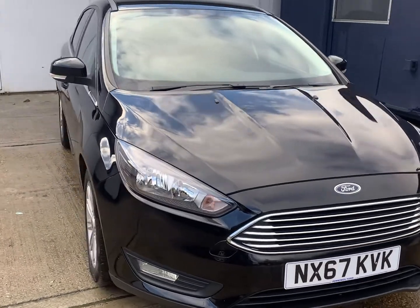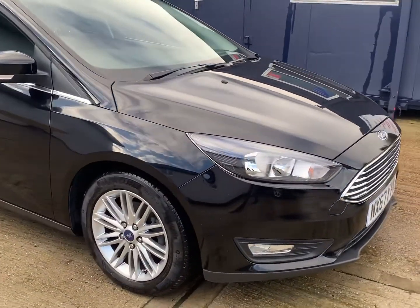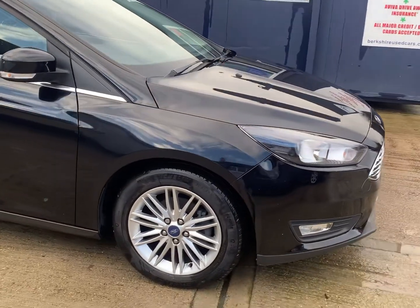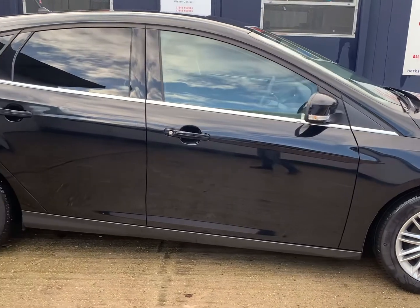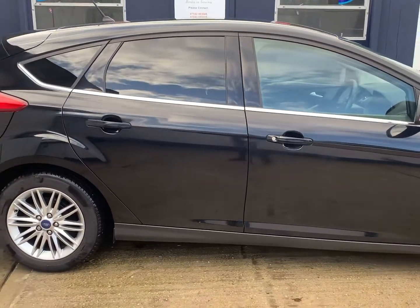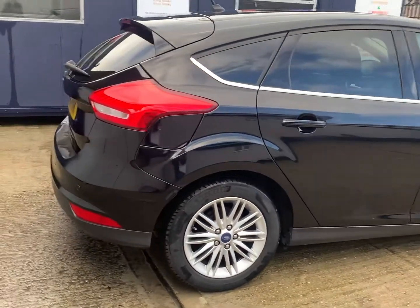Finished in shadow black, with just the one owner from new. Benefiting from a full service history comprising four services, last done July 2020 at 51,000 miles. Current mileage 55,700.